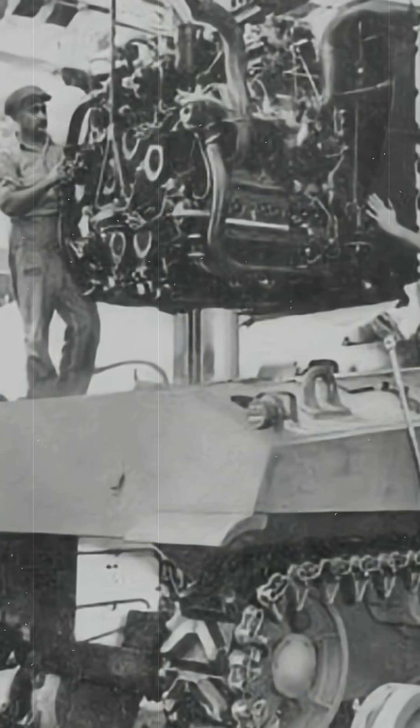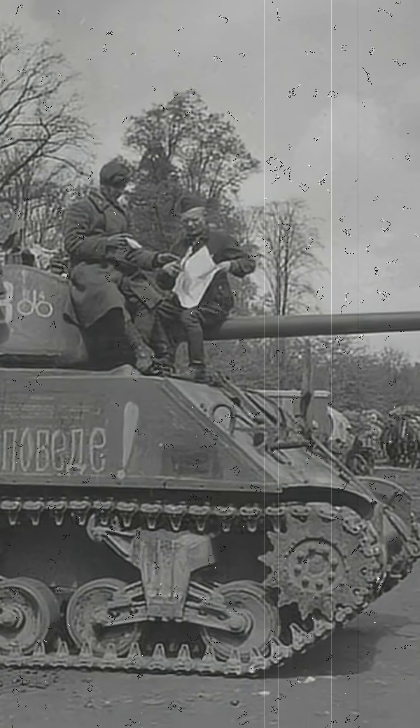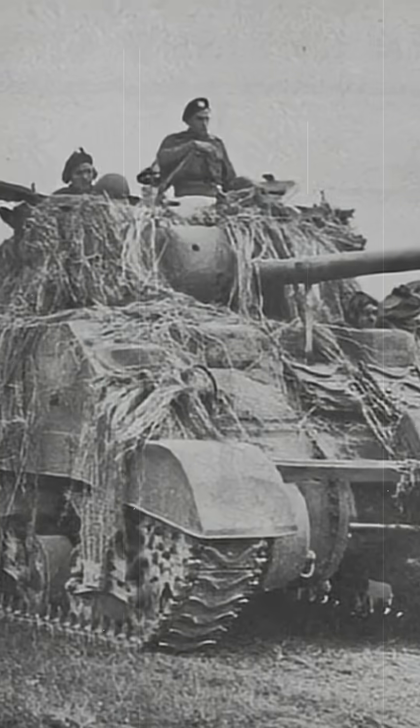How did the Americans come up with a 30-cylinder engine for the Sherman tank? The M4 Sherman had many different versions, powered by all kinds of engines. Some ran on diesel and were shipped to the Soviet Union. Others used converted aircraft engines.